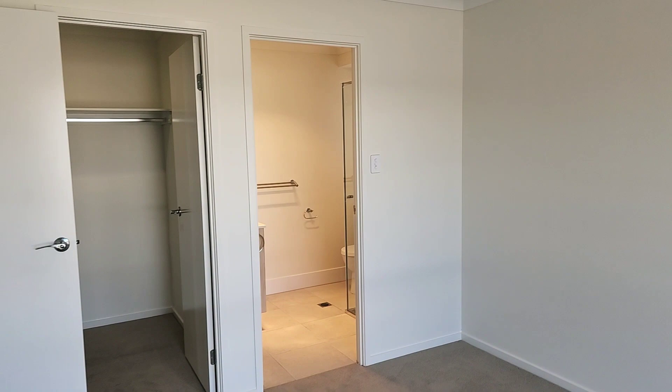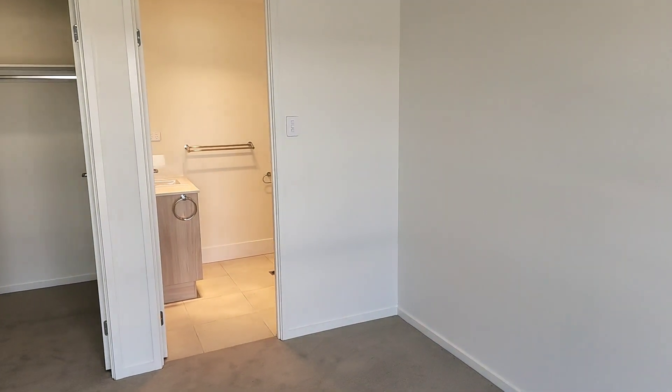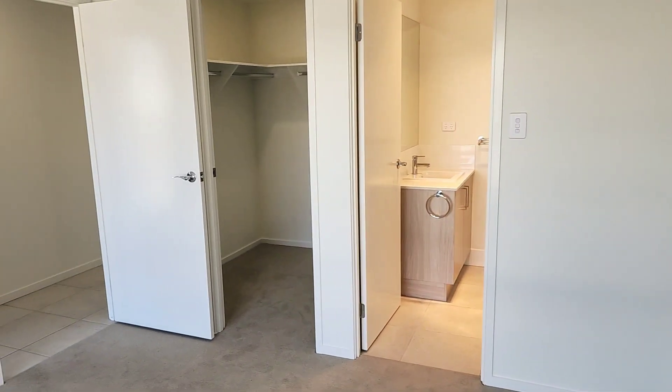The master is truly beautiful. You have your own built-in walk-in wardrobe.